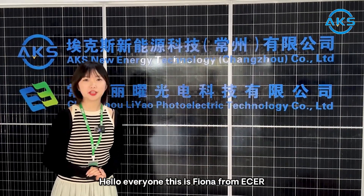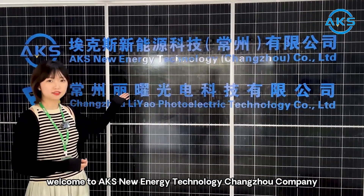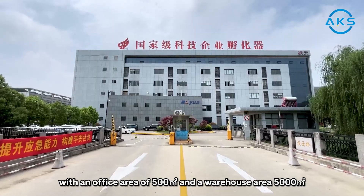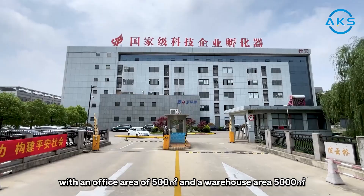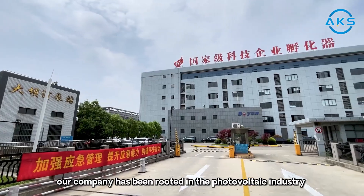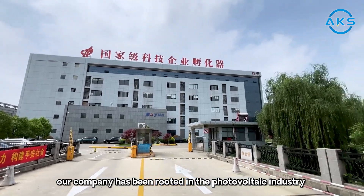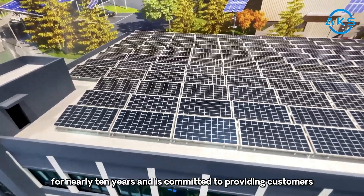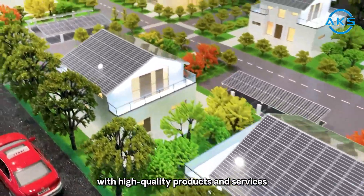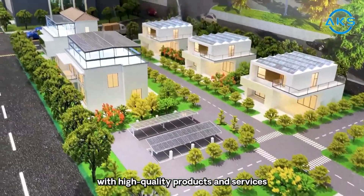Hello everyone, this is Fiona from Ether. Welcome to X-New Energy Technology Changzhou Company. With an office area of 500 square meters and a warehouse area of 5,000 square meters, our company has been active in the photovoltaic industry for nearly 10 years and is committed to providing customers with high-quality products and services.